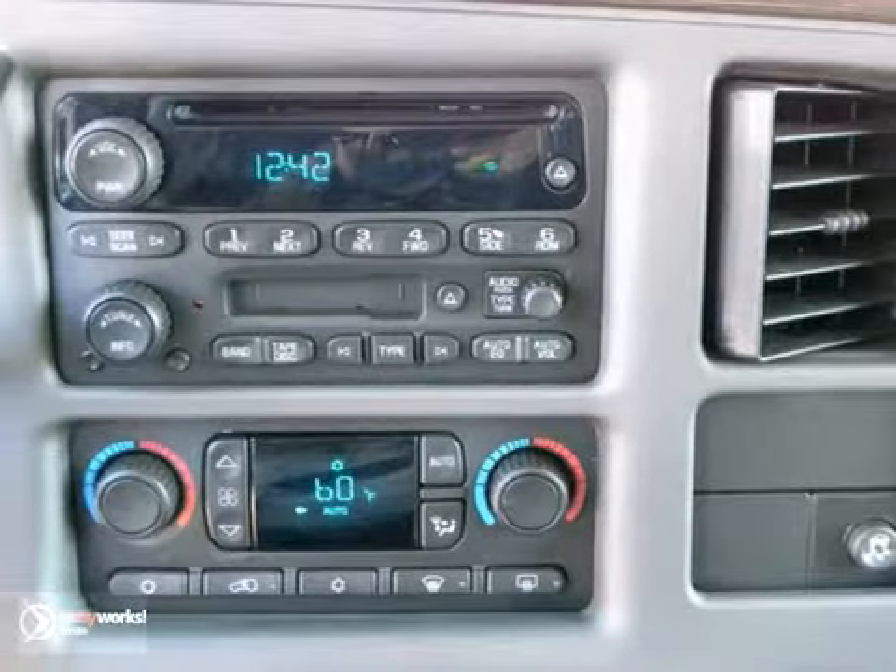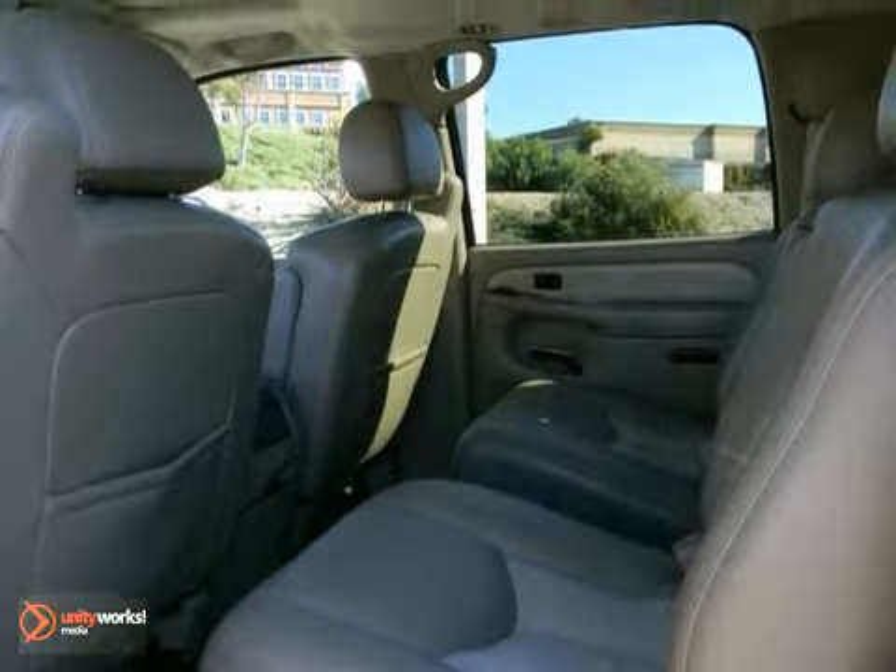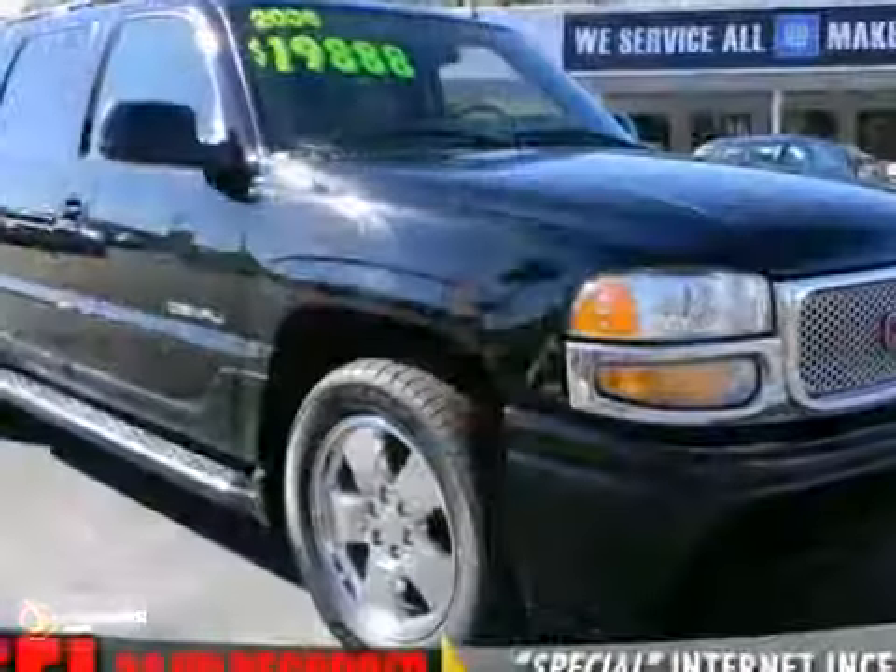This vehicle can carry your whole family with its third row seats. This Yukon XL 1500 is priced to sell. You need to see it in person.